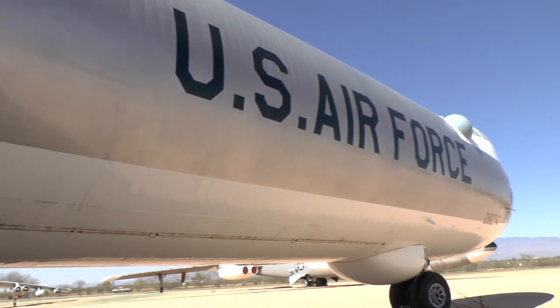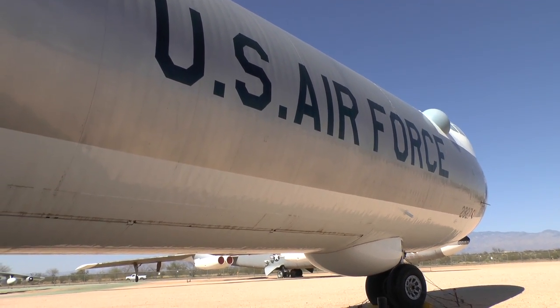So that's the B-36, and we're going to look at some more aircraft.